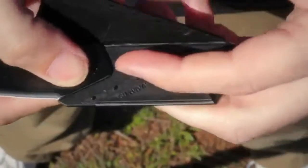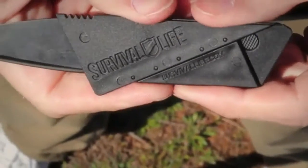I want to give you this amazing $24.60 InstaBlade credit card knife, absolutely free. Check it out.